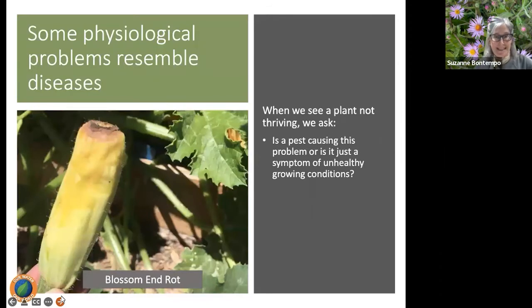Some physiological problems resemble diseases. When we see a plant not thriving, we ask: is a pest causing this, or is it a symptom of an unhealthy growing condition? Blossom end rot on summer squash and tomatoes can actually be a sign of nutrient deficiency, inadequate or inconsistent watering, incorrect fertilizing, lack of pollinators — even if bees are visiting other squash — or planting at the wrong time of year.